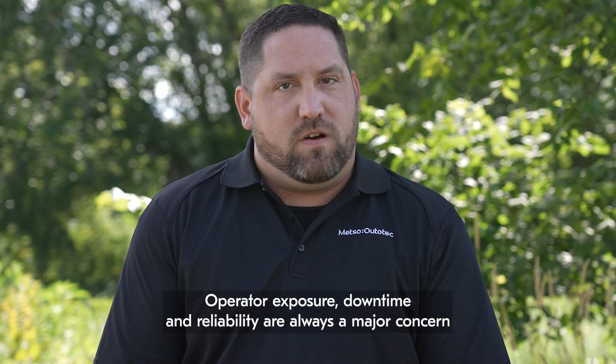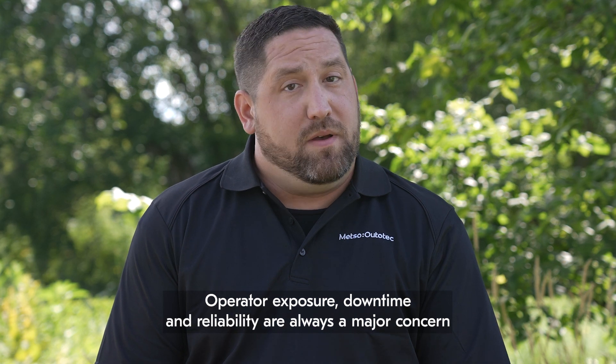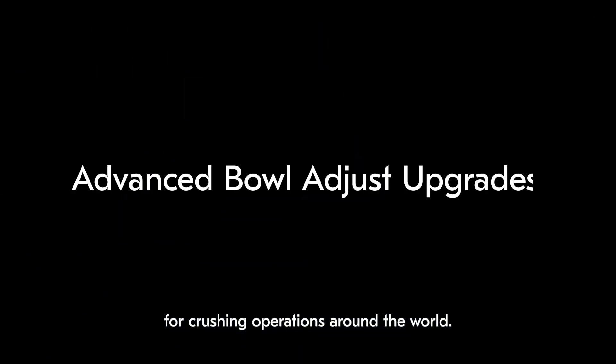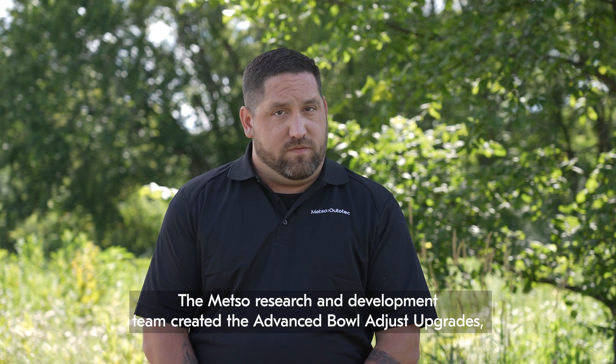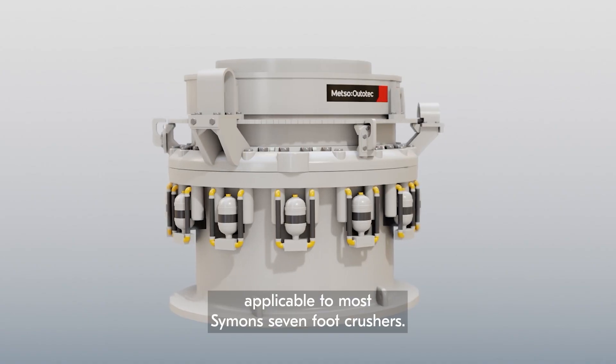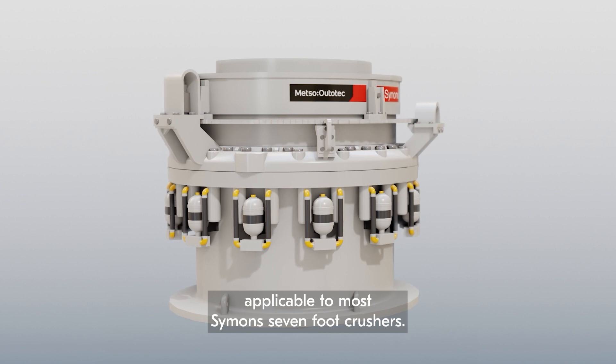Operator exposure, downtime, and reliability are always a major concern for crushing operations around the world. The Mezzo Autotech research and development team created the advanced bowl adjust upgrades applicable to most Simons 7-foot crushers.